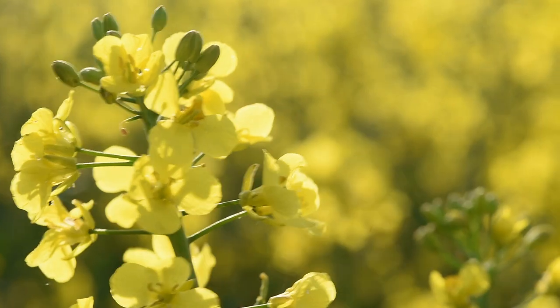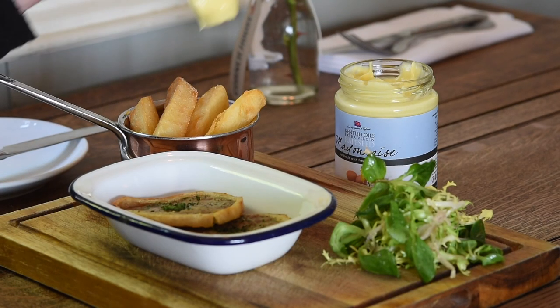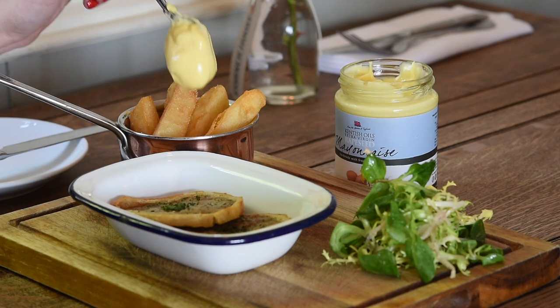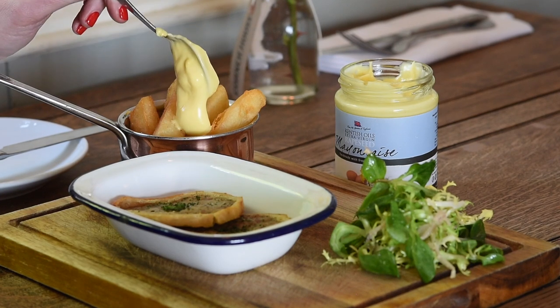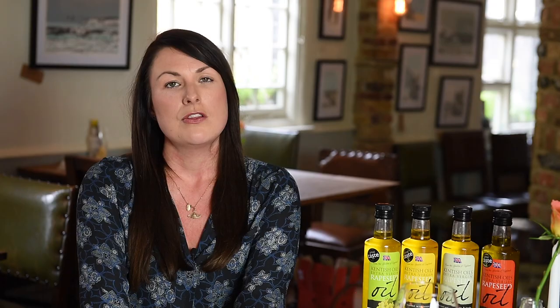The future growth of the business is really through product diversification. We launched our Kentish Oils mayonnaise, handmade using free range eggs, in summer 2016, and we're also looking at marinades and other sauces. You can find Kentish Oils rapeseed oil in over 600 outlets across the south east — in farm shops, delis, restaurants, and in some supermarket chains as well.